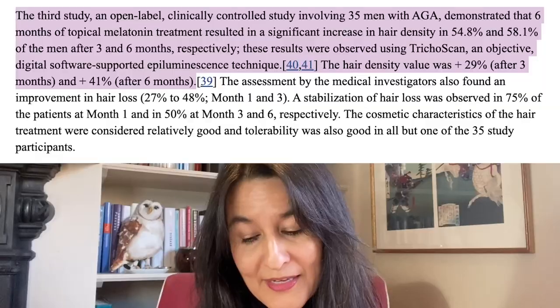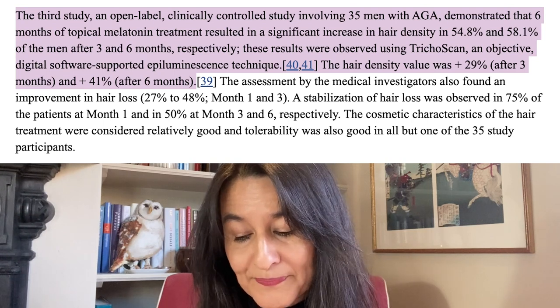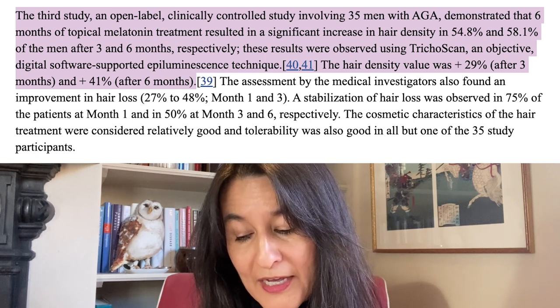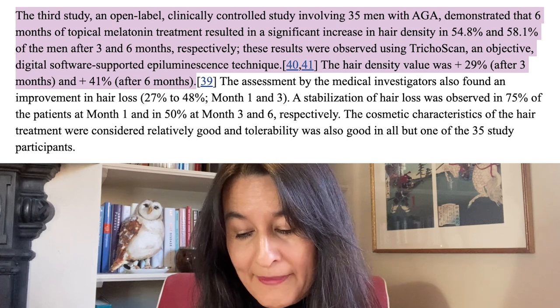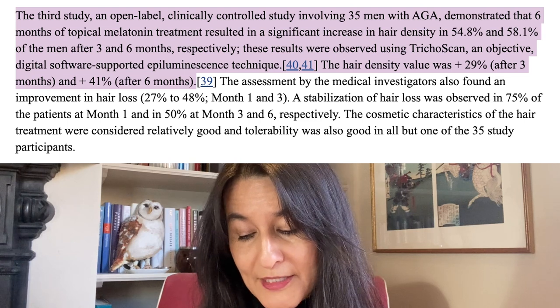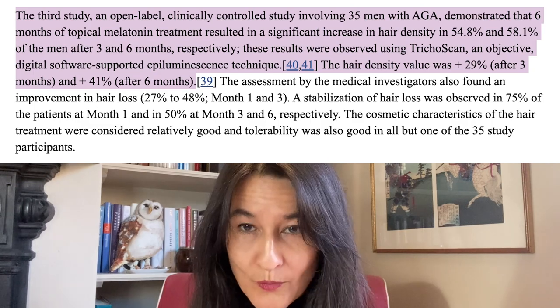In 35 men with androgenetic alopecia who had topical melatonin application, 55% of patients showed an increase in hair density of 30% after three months. Of those who continued for six months, 58% of patients showed a density increase of 41%. That's really great.